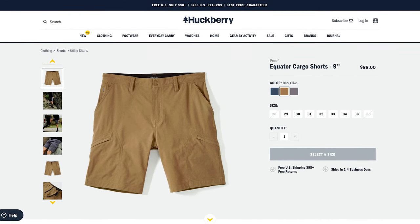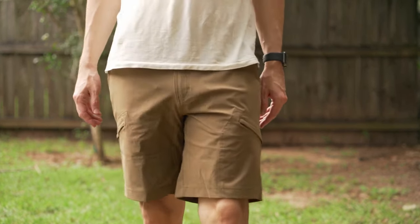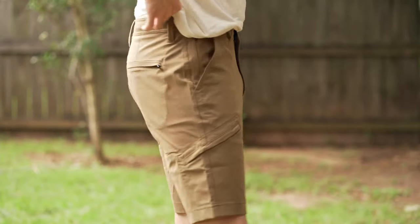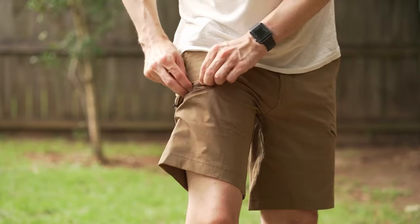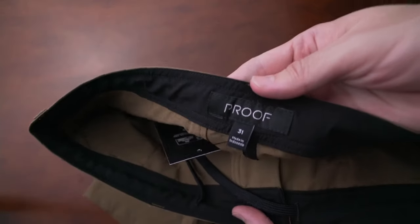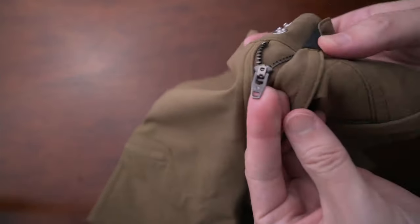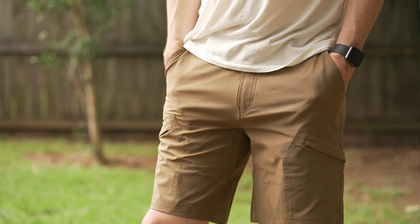Next are the Equator cargo shorts by Proof — these break my rule of not mentioning cargo shorts, mostly because these are some of the best cargo shorts I've ever seen and worn. They're very low profile, still look great, and the cargo pockets don't stick out or look baggy. Made with a lightweight 100% polyester fabric with four-way stretch and a DWR water repellent coating, treated with ultra micro sanding to make them quieter when moving. They have low-profile cargo pockets, zippered back pockets, a hidden zip pocket, and a drawstring on the inside waist for a more tailored fit. They have a 9-inch inseam, dark olive color, and are size 31. Easily the best cargo shorts I've ever worn.